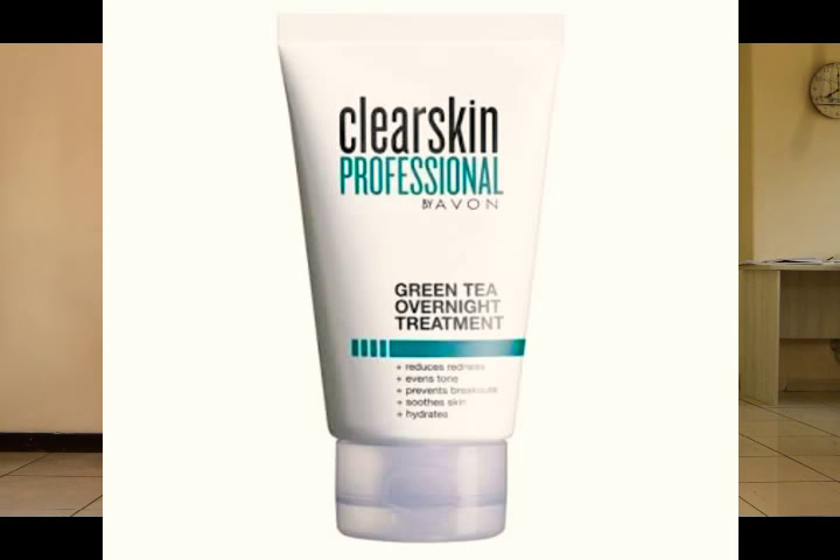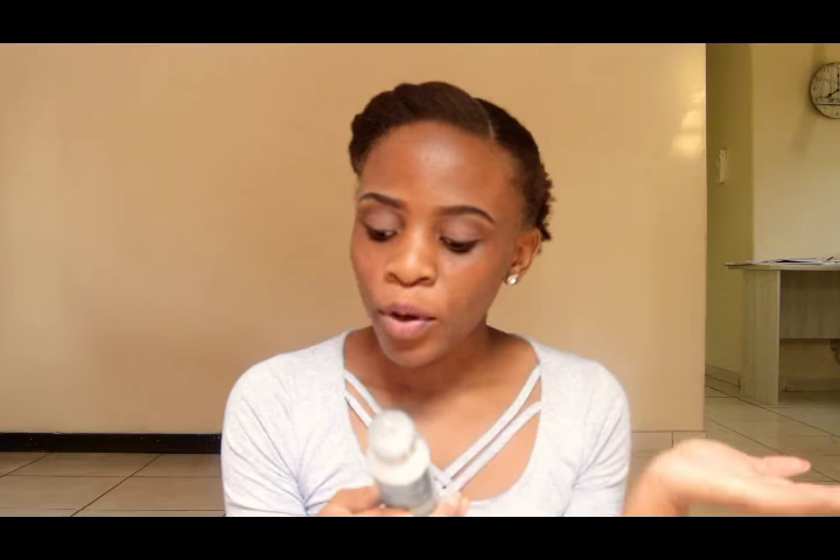The first thing I have is this Clear Skin Professional by Avon. I love this — it's an overnight treatment. I had a face wash for it but it ran out, so for now I'm using it as a moisturizer at night. It also comes with a toner that's a five-in-one: it minimizes pores, controls oil and shine, removes impurities, moisturizes skin, and balances skin. If you want this product you can go on Avon or contact me — I have a friend that sells Avon products.